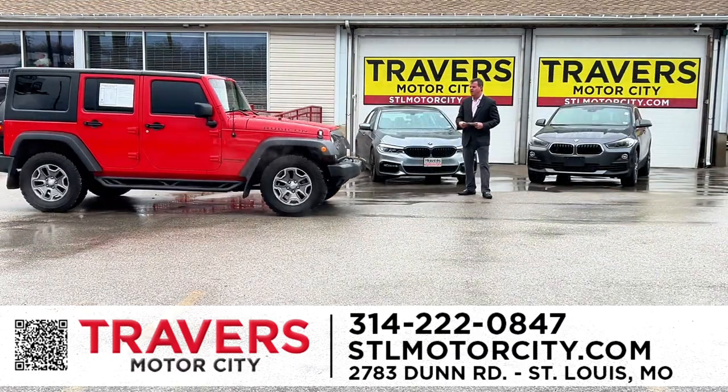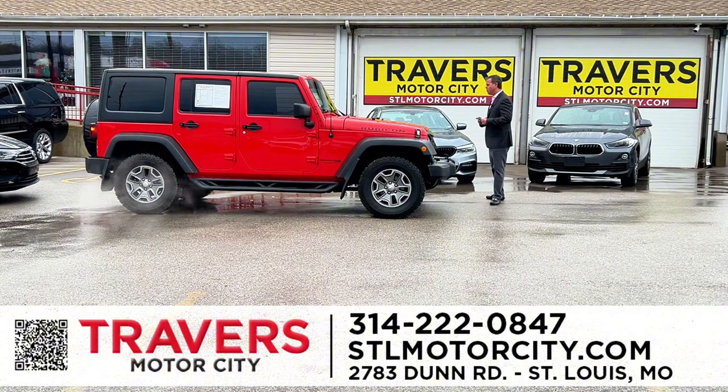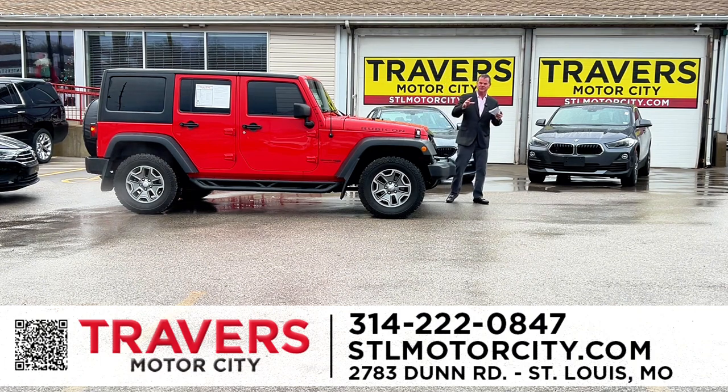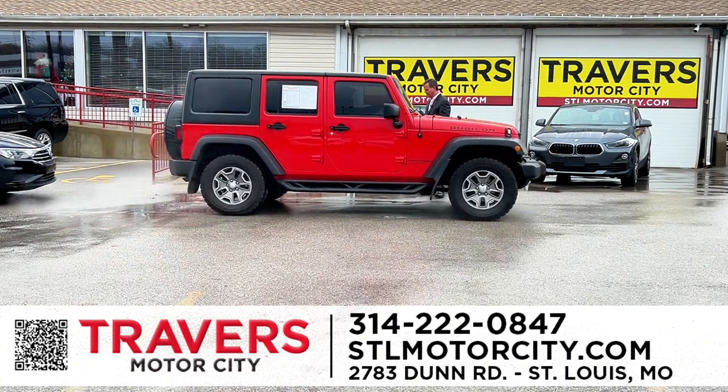2018 Jeep Wrangler — if you're looking for Jeep Wranglers, we've got 75 in stock, more than any Jeep dealership in St. Louis. I've got 2005s to 2023s. We buy a lot of Jeeps in the fall and winter because the prices drop and we can pass those savings on to you. This is a four-door automatic Rubicon V6 — new tires, running boards, locking differentials, Rubicon skid plates, painted bumper, upgraded grille. This one is only $29,950, under $30,000.